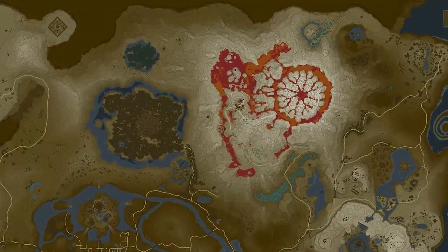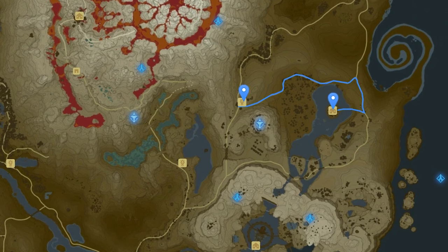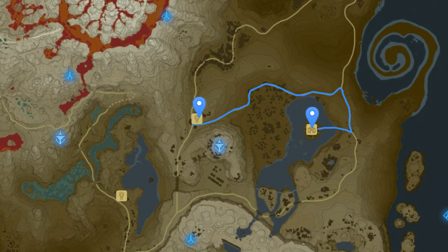For Goron Spice, you can buy three of them from Goron City. You can also buy five of them from Yammo when it's raining, and buy one from the traveling merchant Stam, who travels between the South Akala Stable and Tarrytown.